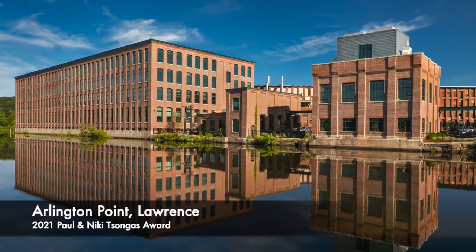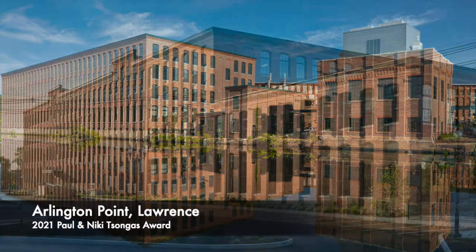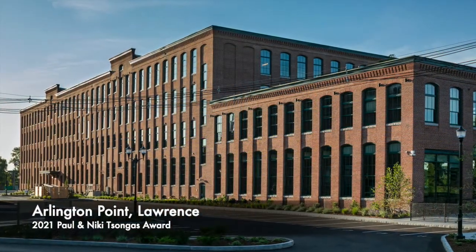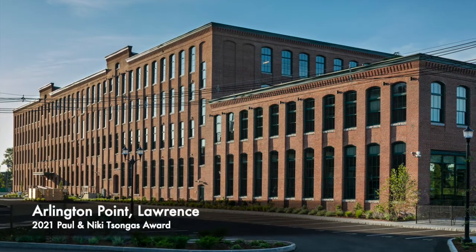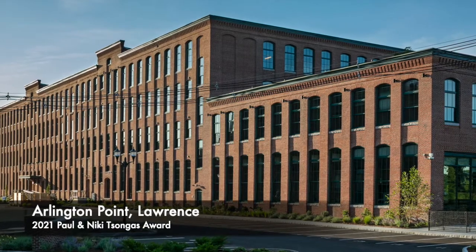Trinity Development's rehabilitation of this heavily used industrial site breathed new life into a pair of derelict historic structures that had been vacant for years, while providing much-needed mixed income housing for the city of Lawrence.